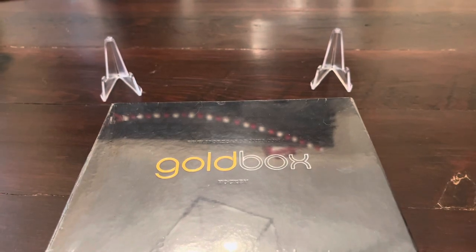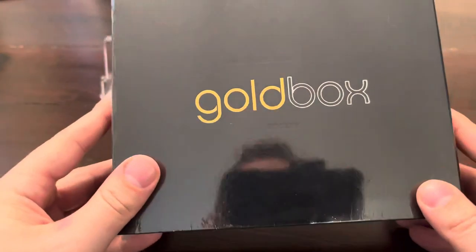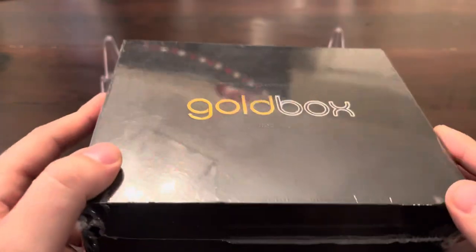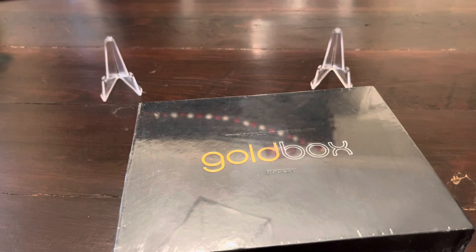Hey guys, this is CI Crush 13. Welcome back to the channel. We got the December 2021 Gold Box here. We're going to break into that, but before we do, I've got a couple things I want to show you guys.